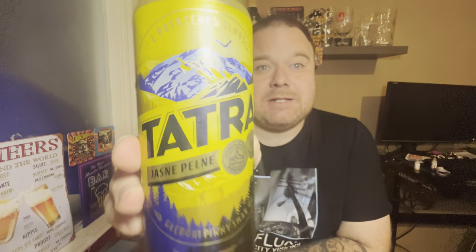It's Tatra Jasny Pelm, says on the can there. As you can see it's quite a dull looking can, a bit different to the cans we get over here. It's 5.8% ABV which, if it is a lager, that's rather strong for a lager. It's a 500ml can and it costs £1.50, a nice decent size. I tend to like quite a lot of Polish beers, so it's worth a gamble for £1.50.